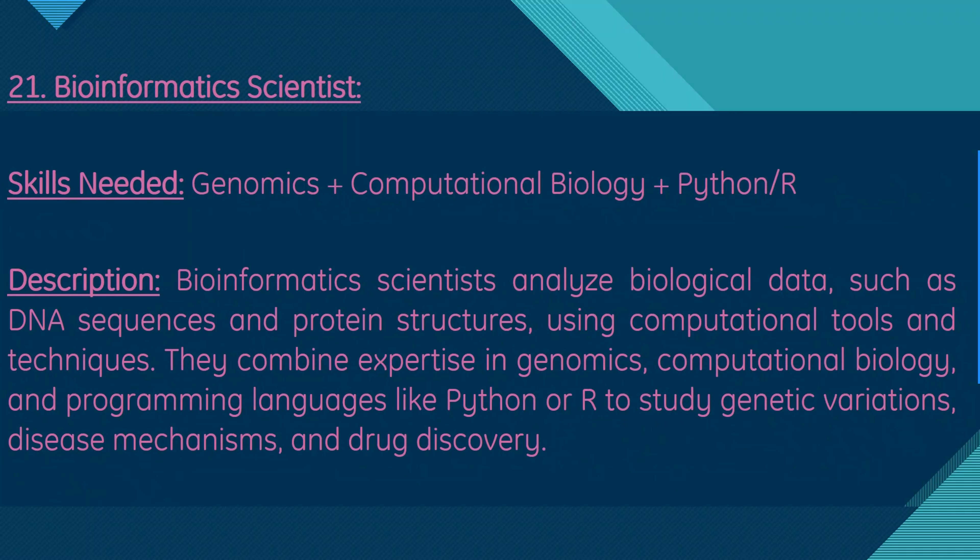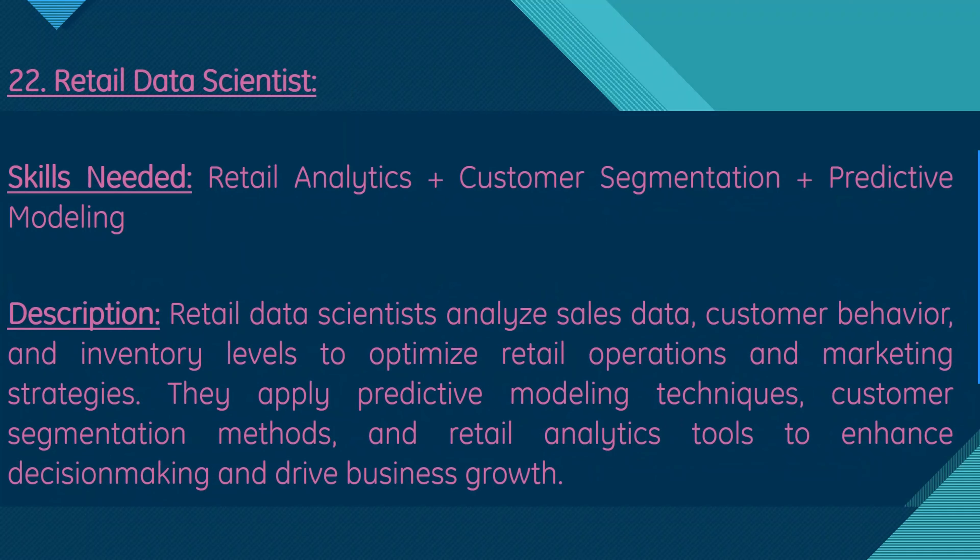Moving on, we have bioinformatics scientist. Skills needed are genomics, computational biology, and Python or R. Bioinformatics scientists analyze biological data such as DNA sequences and protein structures using computational tools and techniques. They combine expertise in genomics, computational biology, and programming languages like Python or R to study genetic variation, disease mechanisms, and drug discovery.